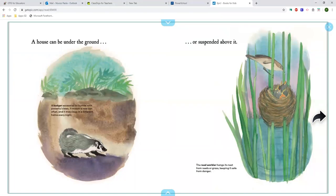A house can be under the ground. A badger excavates its burrow with powerful claws. It makes a new den often and may sleep in a different home every night.